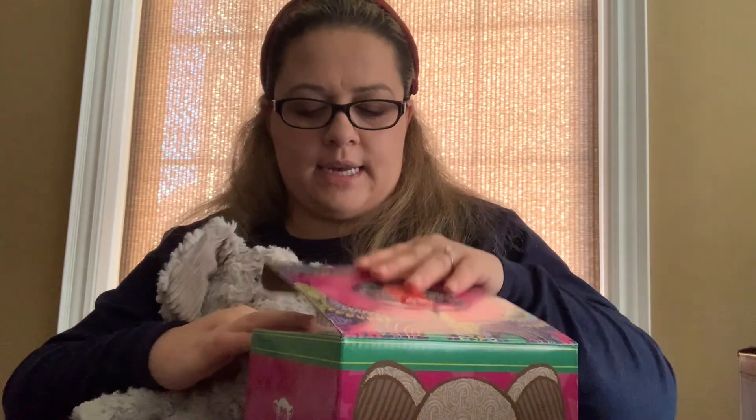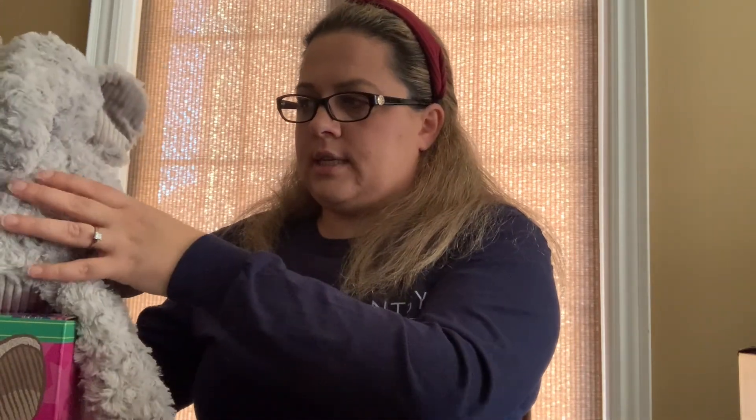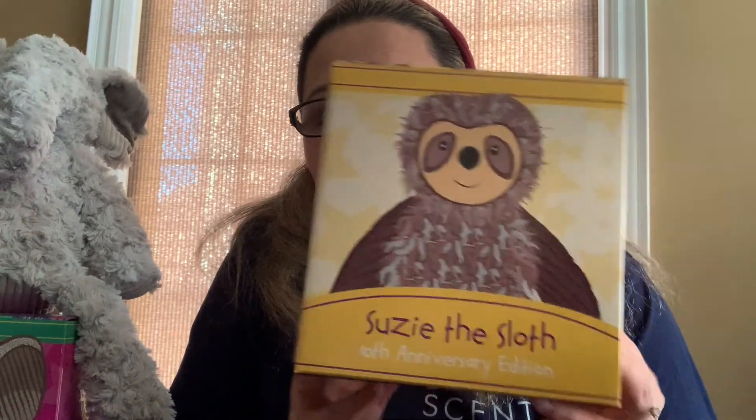Eliza is available while supplies last. We'll leave her here and move on to show you the next buddy. Eliza doesn't like to sit on the box! The next buddy I'm going to show you is Suzy the Sloth.